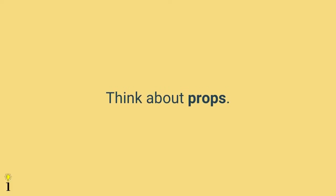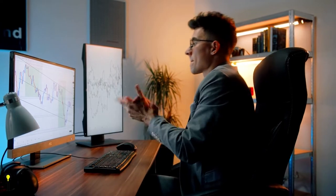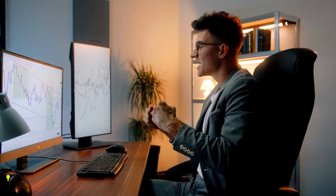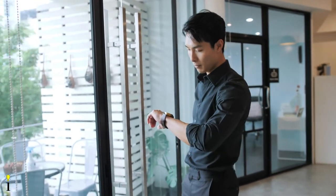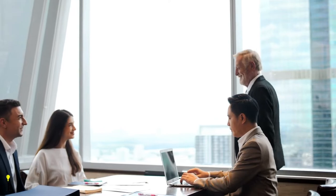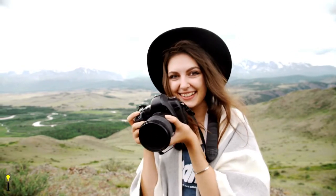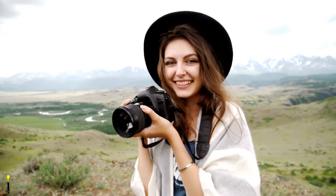The tenth tip is to think about props. Props may or may not be necessary, but it's good to consider them. For example, including a computer, desk, or camera can help convey the subject's brand more effectively. If the headshot is of a CEO for the company website, you may not need any props. But if you're photographing another photographer, including their camera as a prop may better align with their brand. If you can't decide, try taking photos with and without props.